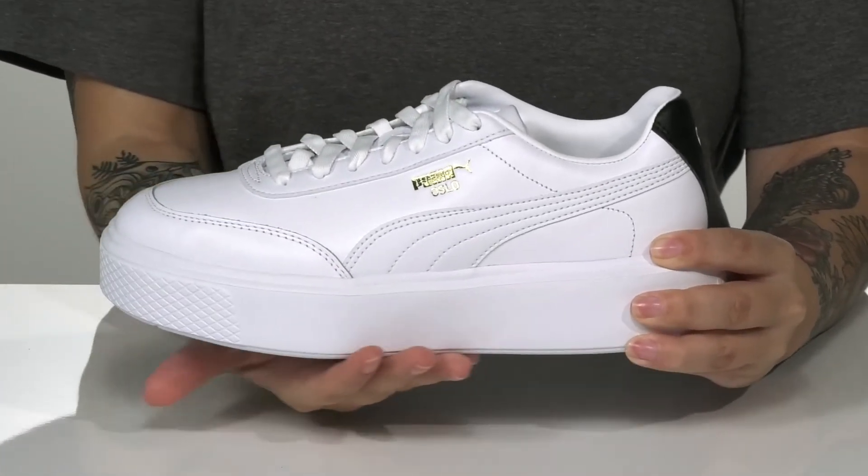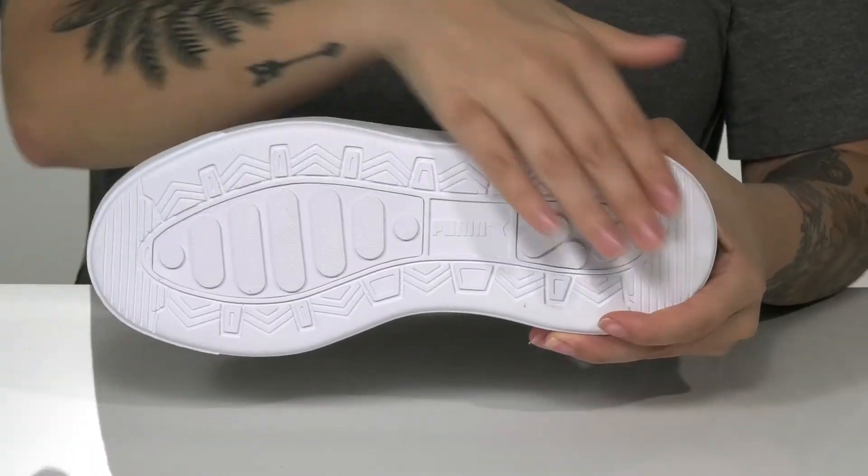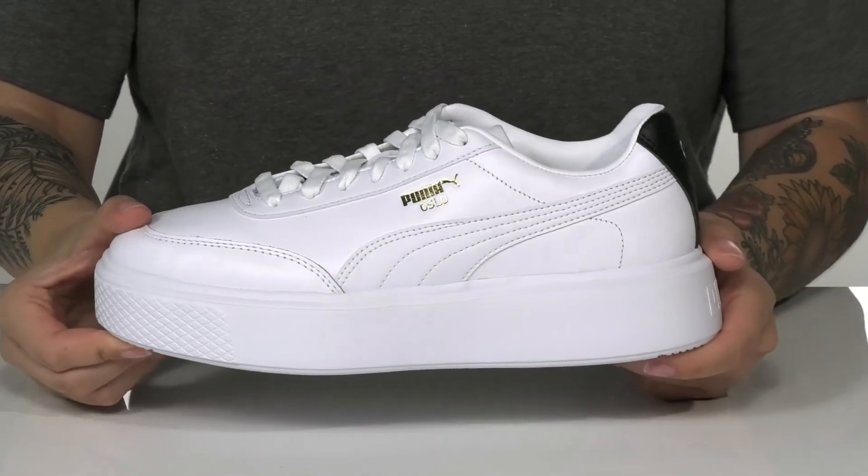There is a shock-absorbing platform midsole that will boost you up around an inch in height. Underneath there is a lightly textured outsole for traction. And I think these will look so great paired with some shorts.